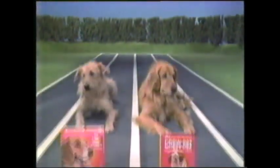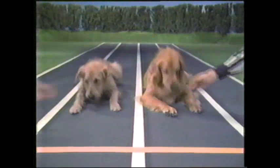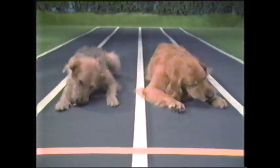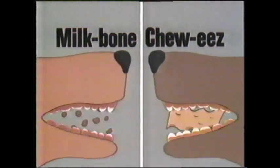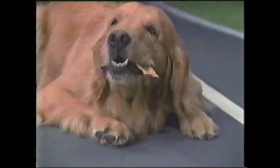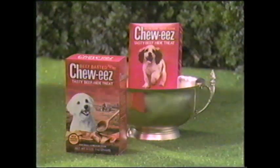Chewy's challenges Milk Bone to a chew off — which one cleans teeth better? And they're off! Milk Bone is just a biscuit, it's crumbling fast. But Chewy's is made of real beef hide, gives teeth a marathon workout. A leading university test shows: long after Milk Bone goes to pieces, Chewy's keeps going strong — so it gets teeth twice as clean. When it comes to cleaning teeth, Chewy's wins paws down. And look for new beef-based Chewy's for a taste dogs can't resist.